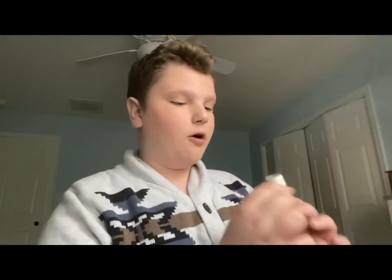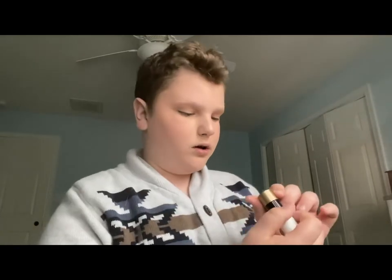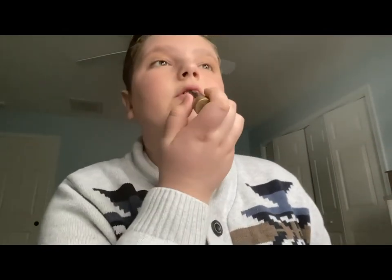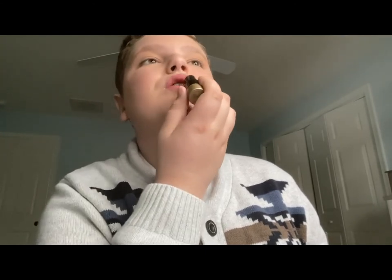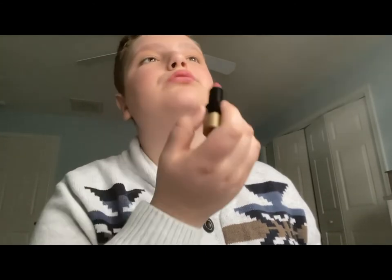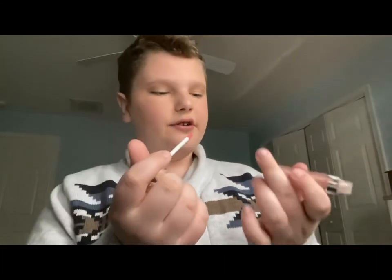Now I go in with my priciest product, which is the Hermès lipstick. I got this for Christmas — it's in the shade Rose Essence. I literally just take a few dabs of this. Then I follow up with this Dior Lip Maximizer lip gloss.